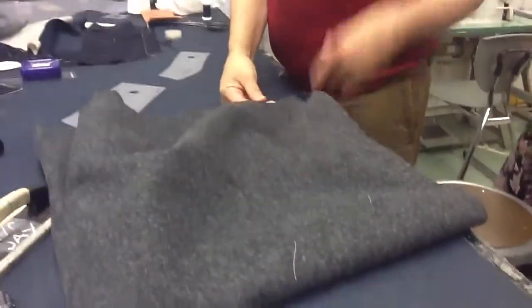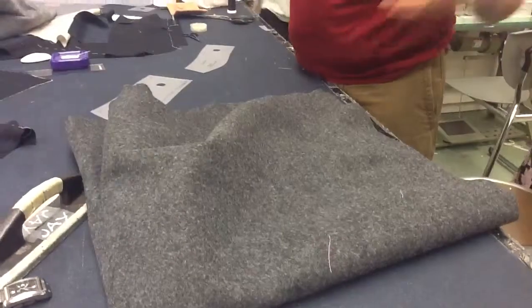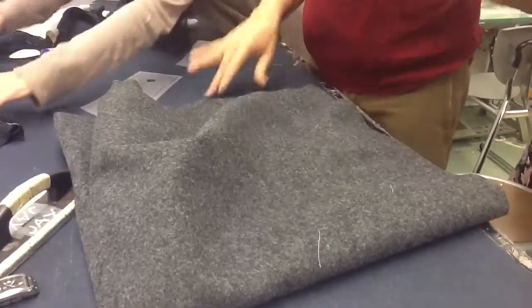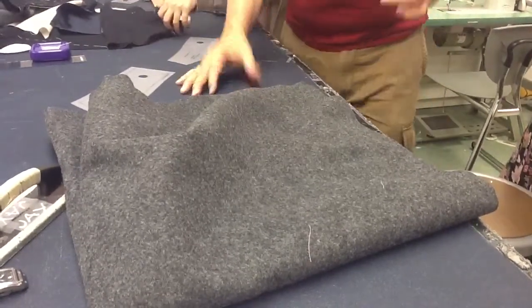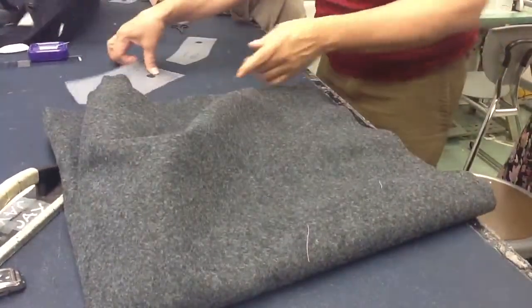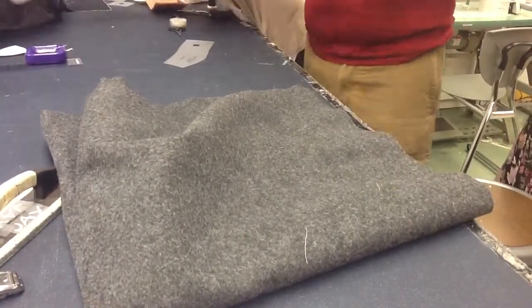Now, remember I said that felt comes in basic colors — black, gray, maybe navy or maybe brown or whatever. I also mentioned to you that you could have gone to Pearl Paint, where they have pieces — actual pieces, which would be more or less this size, but square. And you would need two pieces.